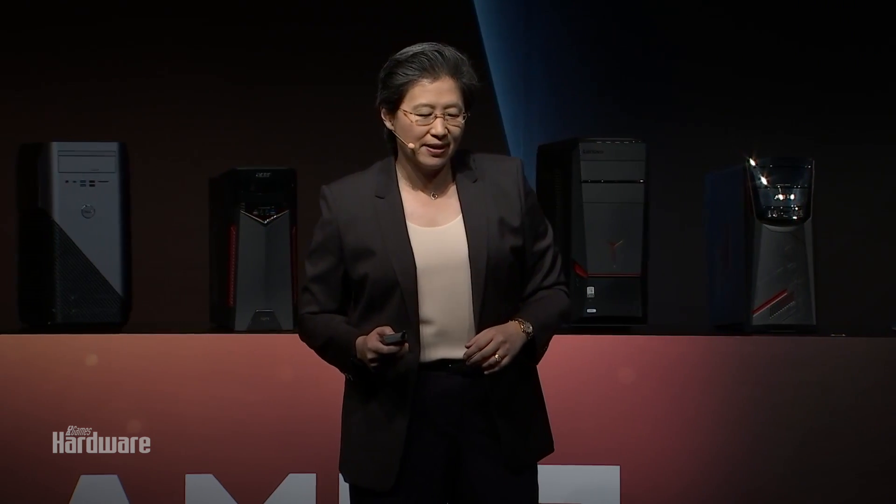With the Radeon Vega Frontier Edition being the first to launch, it will be available in market starting June 27th, just a couple of weeks away. The feedback on this has been tremendous, with a lot of excitement around what we can do with Vega. As we pair Vega with Ryzen and Ryzen Threadripper, there are lots and lots of opportunities.